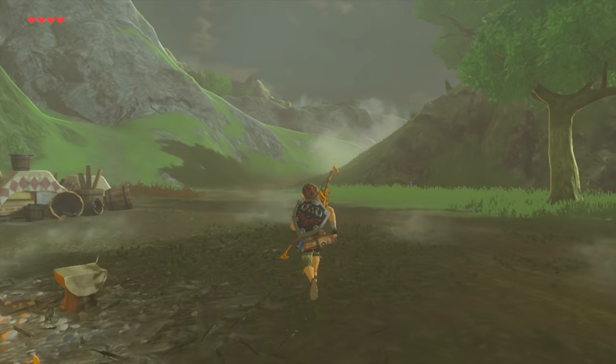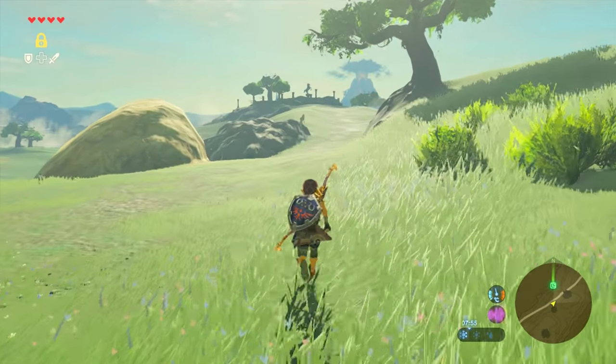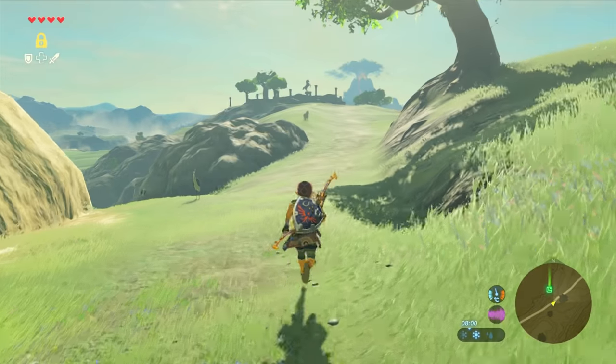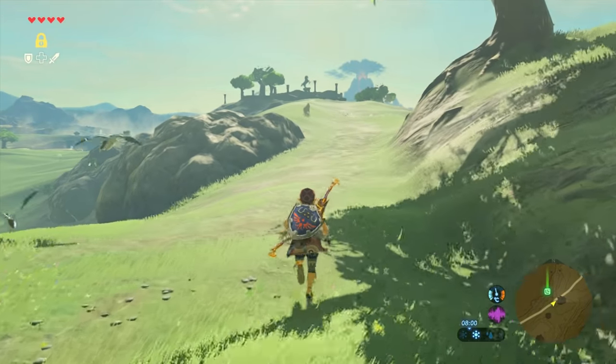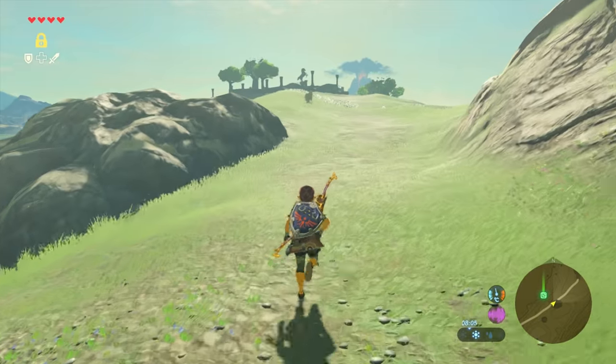Just head out north while following the road. When you follow the road for a while, you'll see a horse statue in the distance, and that's basically where we want to go. So just head in that direction — it's an obvious place to look for a horse, really.